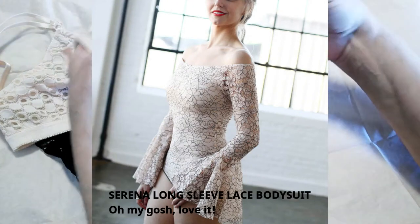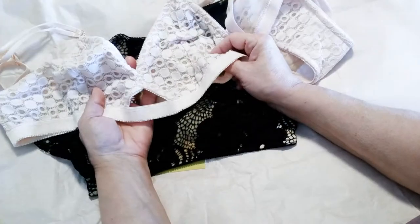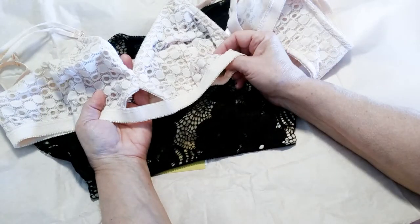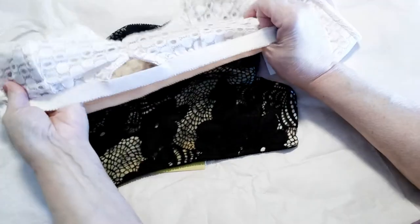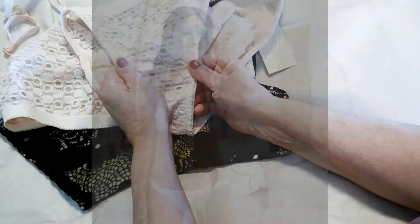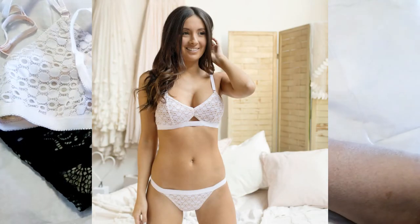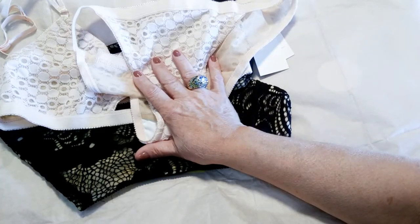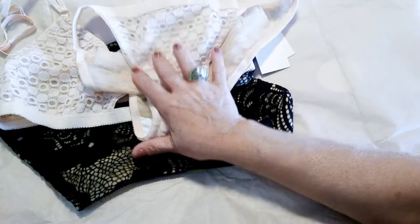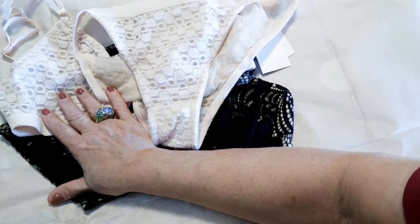I have a lot of designer bras that I wear when I'm going out and want a push-up, but for every day — going to the gym, doing my walks — these are perfect. They're beautiful, sexy, and intimate. I'm going to try them on and come back to let you know how the fit was. I've got a CD cup and this is a large, so I'll report back soon.